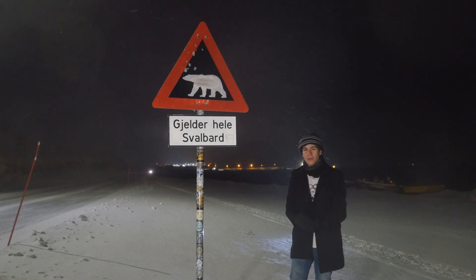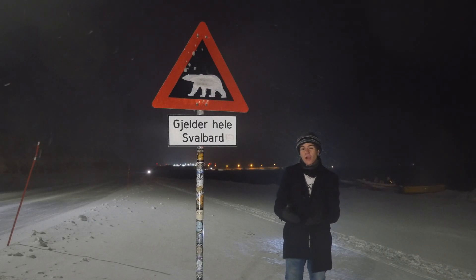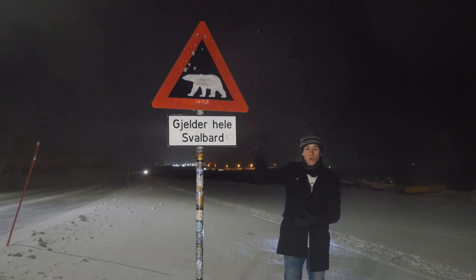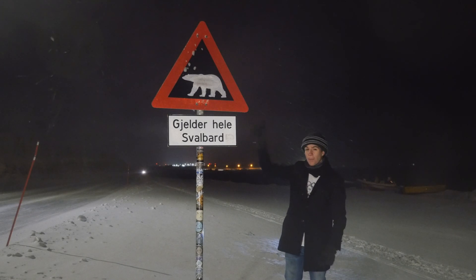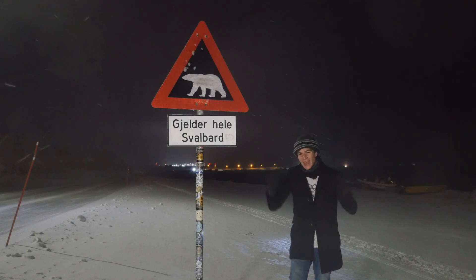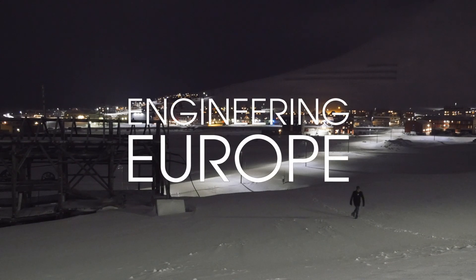Welcome to the most northern town in the world. The temperature is currently negative 10 degrees Celsius, it's dark for four whole months of the year, and there are polar bears on the prowl. But the biggest problem for the people here on Longyearbyen is right beneath their feet.